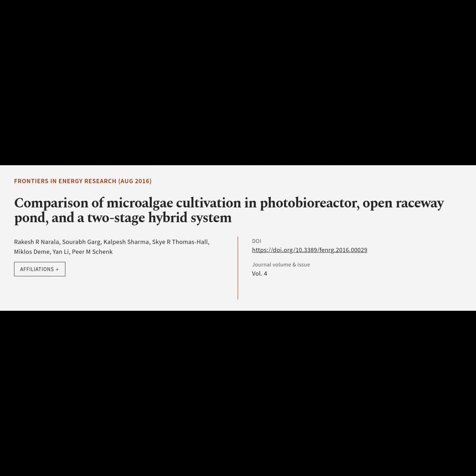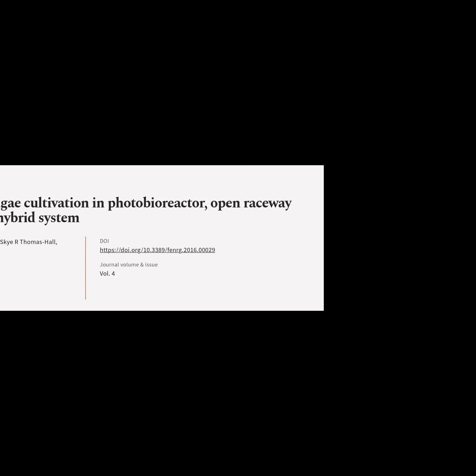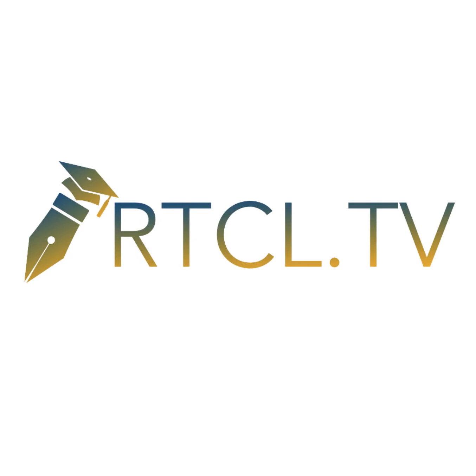This article is titled 'Comparison of Microalgae Cultivation in Photobioreactor, Open Raceway Pond, and a Two-Stage Hybrid System' and was authored by Rakesh Arnirala, Saurabh Garg, Kalpesh Sharma, Skyr Thomas Hall, Miklos Demi, Yen Li, and Pierre M. Shank. We are Article.tv.